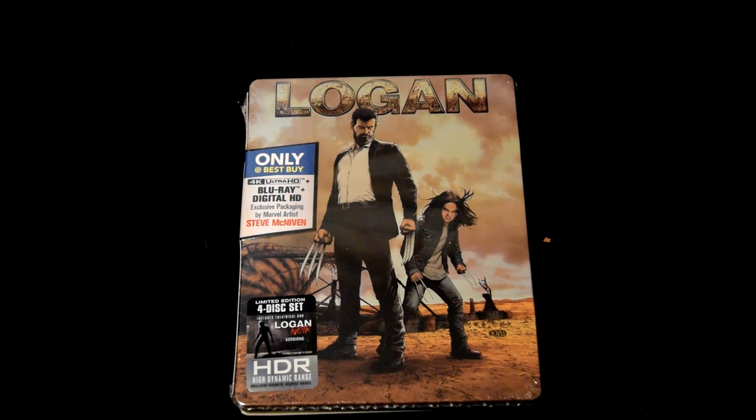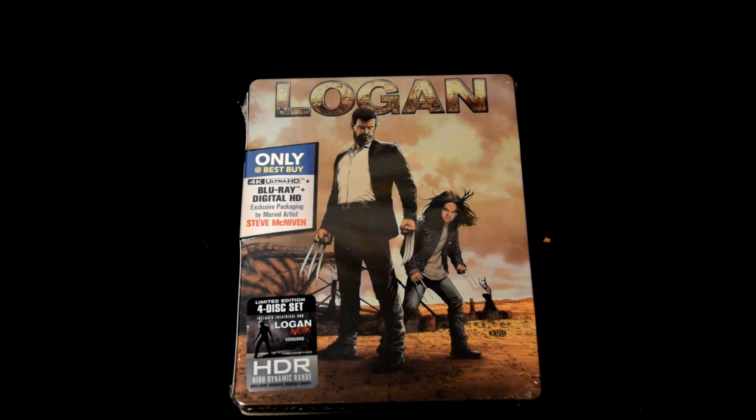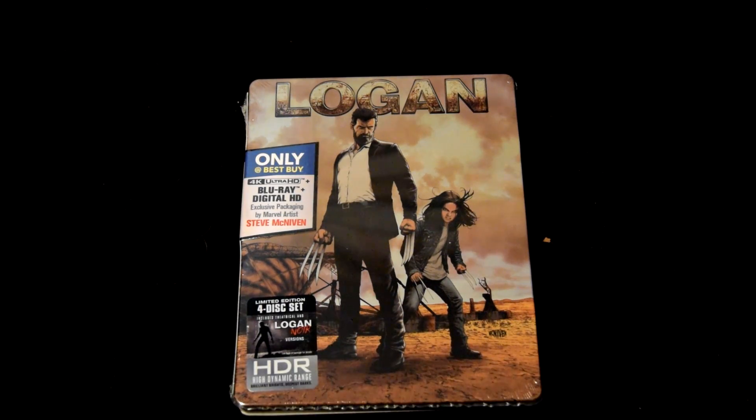It's 4K Ultra HD Blu-ray with Digital HD, and it has exclusive packaging by Marvel artist Steve McNiven. The limited edition set includes theatrical and Logan Noir versions, with HDR High Dynamic Range.